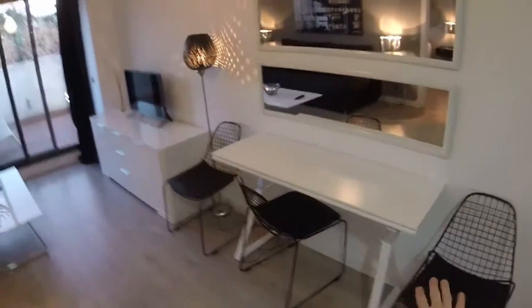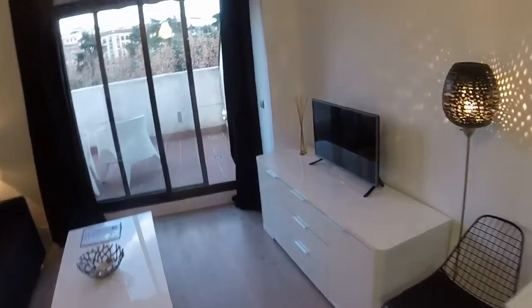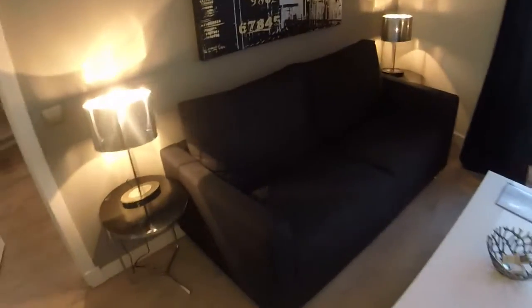And now let's see the living room. Here on the right we have a desk with some chairs. We have a furniture with a TV. We have a big sofa here — we can open it and we have another bed.